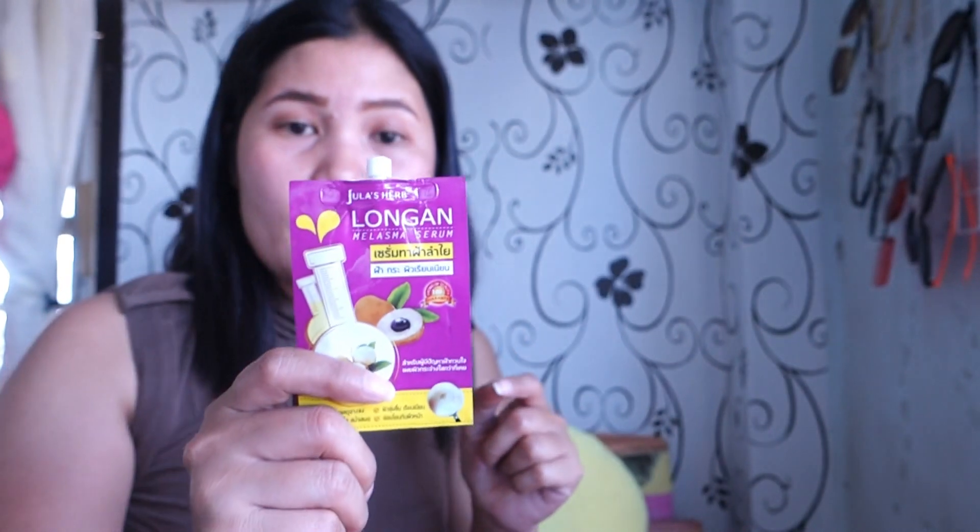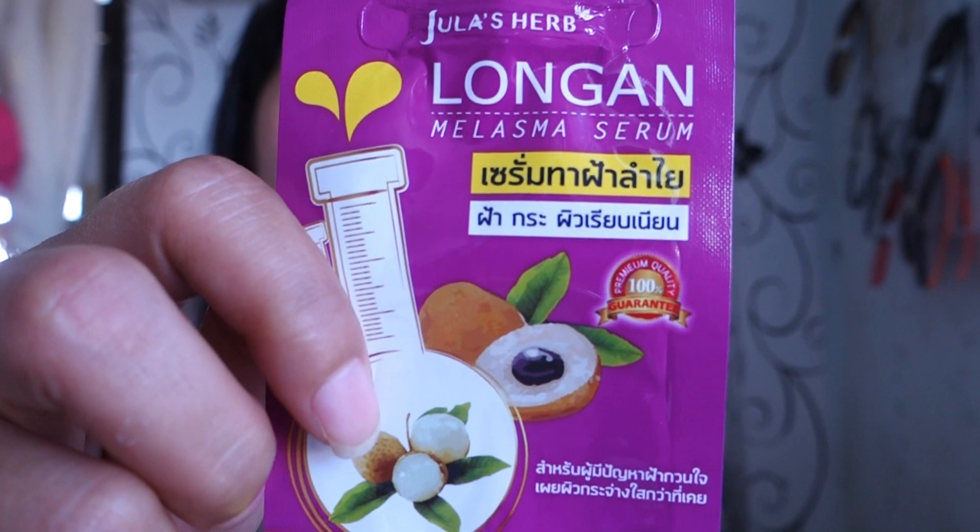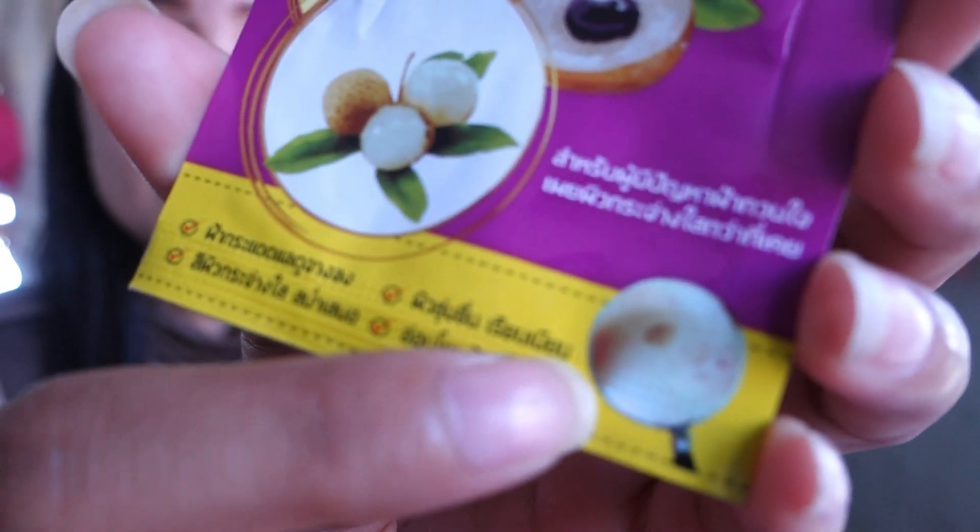I have a lot of dark spots before, and since I started using this, some of them have lightened up already. This is the Longan Melasma Serum — it is very good for dark spots. You can see on the packaging it shows dark spots. I didn't put any foundation today; I only have these products and the DD cream on my face right now.